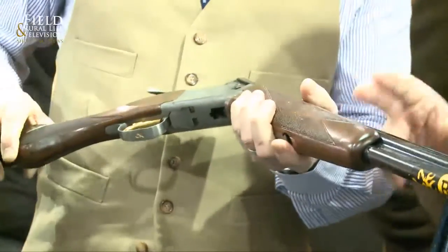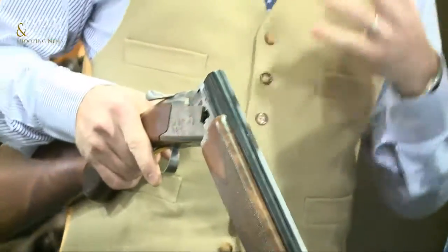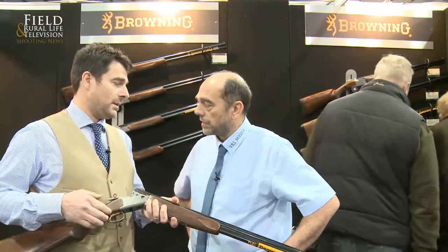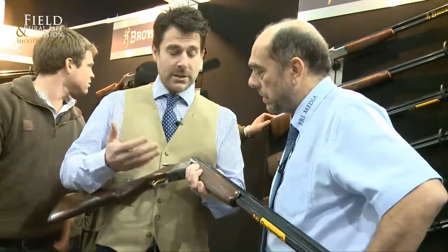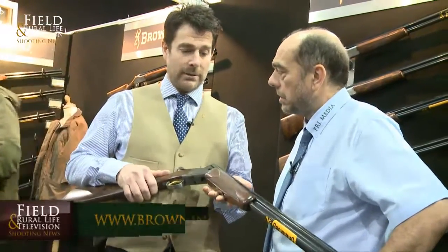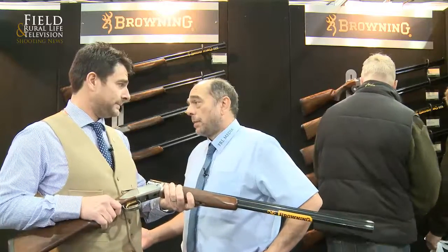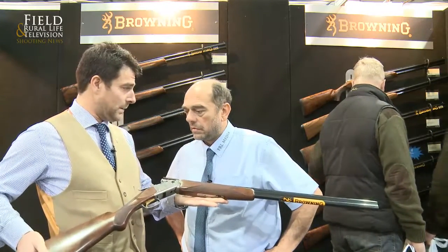What are we looking at for barrel length on these? We've been asked to do a 32 inch game gun as well, because that seems to be the trend at the moment — a longer barrel in a smaller calibre. So this comes in 28, 30, and 32 inch — that's covered everybody's requirements. It's been very well received. At a recommended price of £1,999, it's a fantastic game gun with a Browning stamp on it, and you get all the Browning guarantees on the action and the woodwork as well.